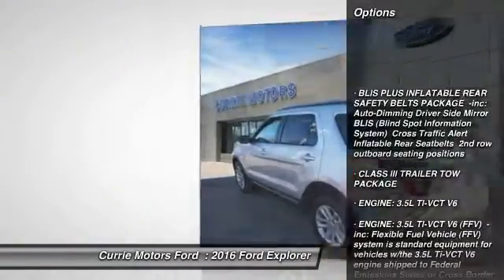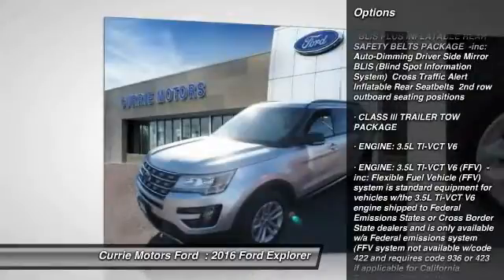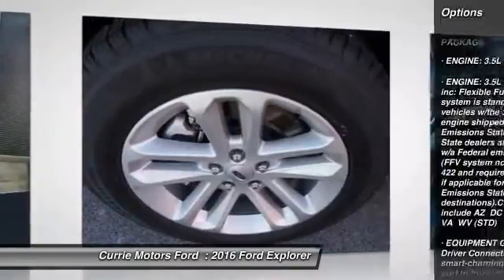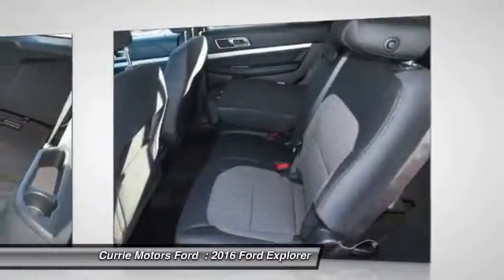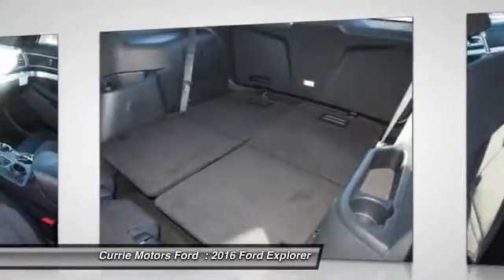Keyless entry, power passenger seat, traction control, steering wheel audio controls, anti-lock braking system, backup camera, stability control, leather wrapped steering wheel, Bluetooth, power steering.